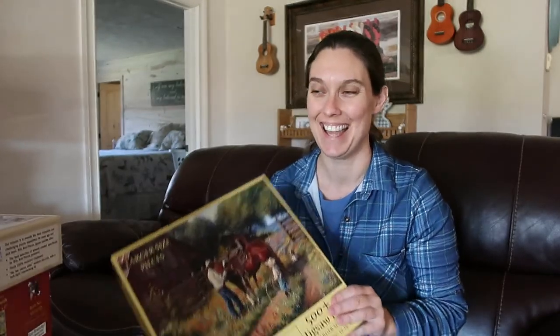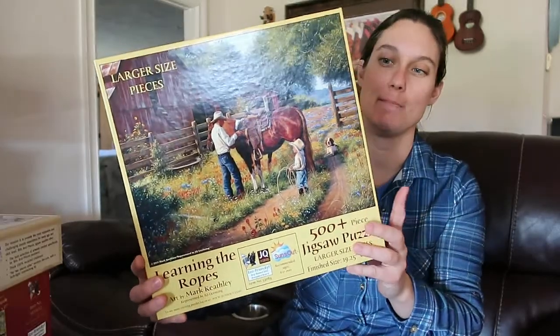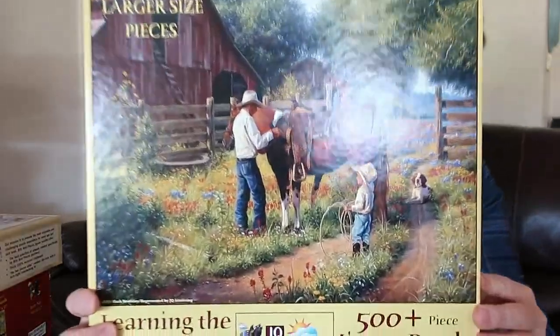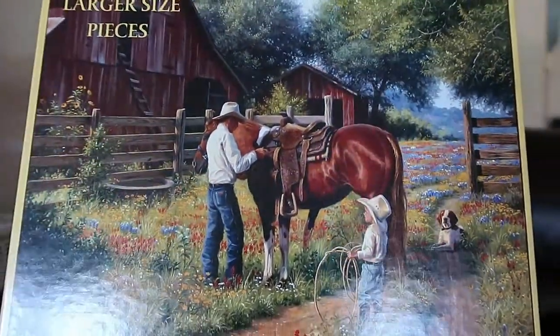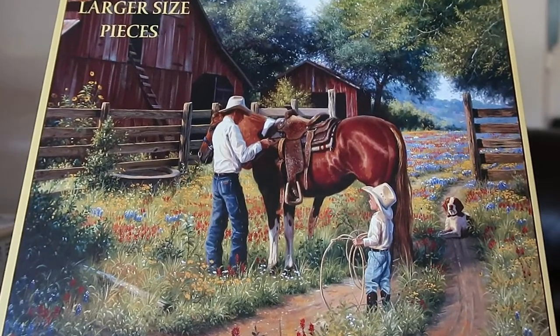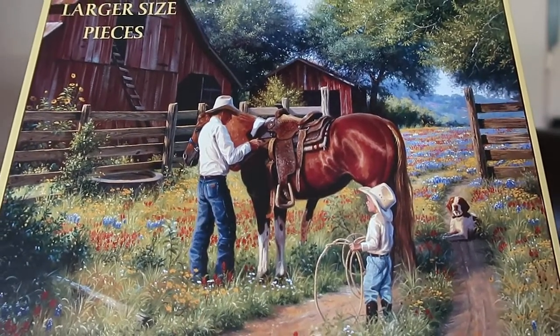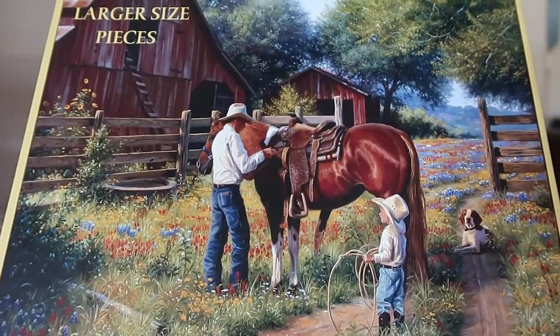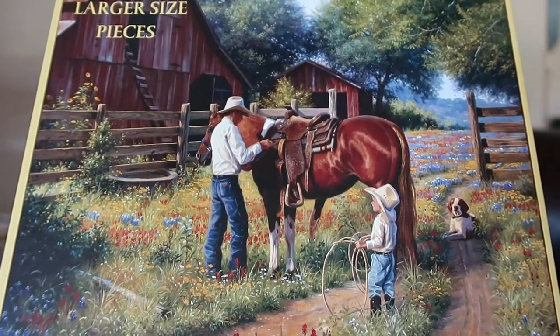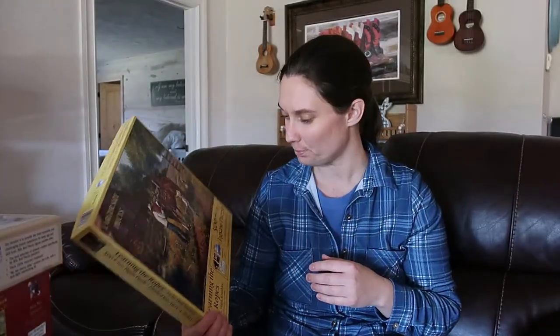Their latest puzzle is a 500-piece scene with wildflowers, a little dog, and a cute cowboy with his lasso. It was also a difficult puzzle — parts that looked like trees were actually grass — and it took a while. She just finished it yesterday so it's still together.